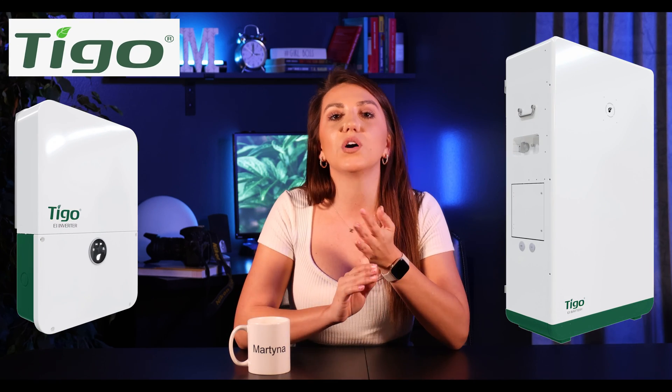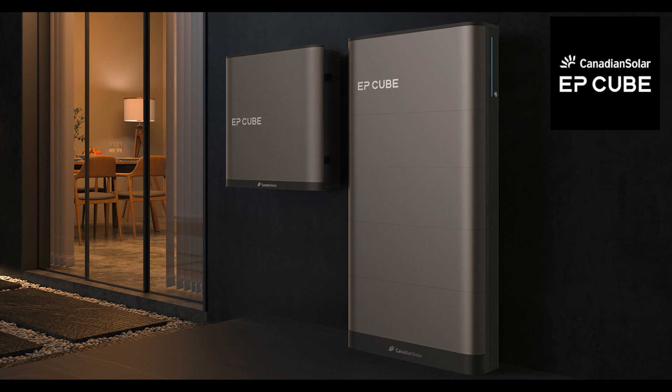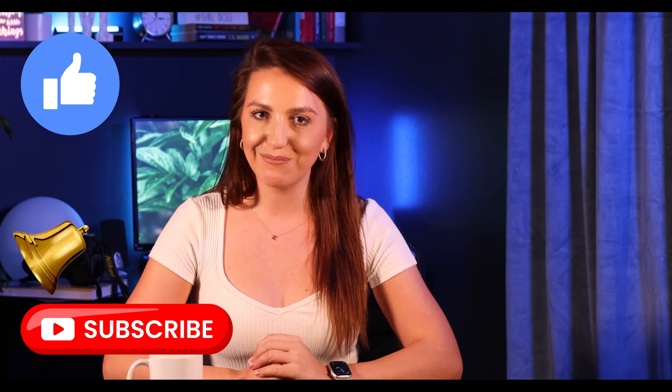A few other options I wish I had time to discuss would be Tygo as well as EPQ by Canadian Solar. I would personally maybe prefer those two options over SolarEdge, but that's just my preference. Alright guys, what are your thoughts? Do you have a battery system in place already? If so, let us know which ones, or let me know which one you would pick from the ones we talked about today. Please make sure to subscribe and give this video a big like and I will see you guys in the next one.